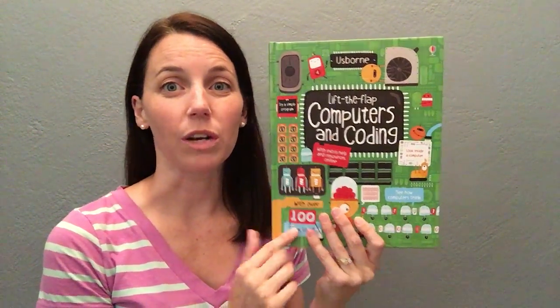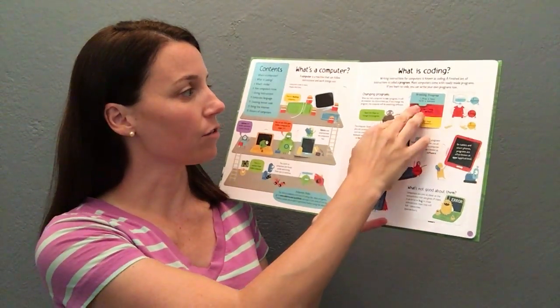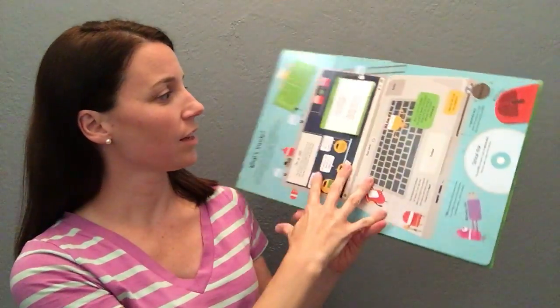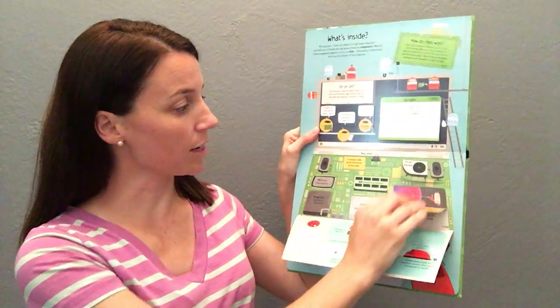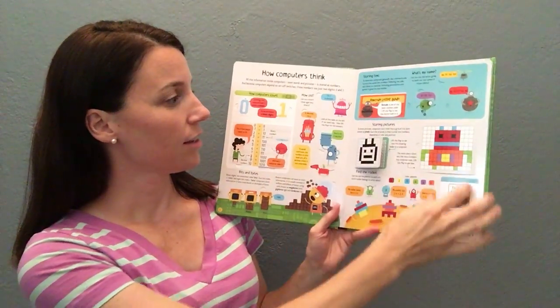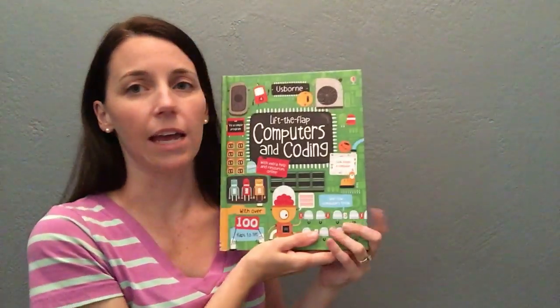First is Lift the Flap Computers and Coding. This is a great one. I love our flap books — very interactive to engage the tactile and the visual. It really gives kids a look inside what a computer is, what it does, how the coding works, why we code. This one is geared more for eight and up.